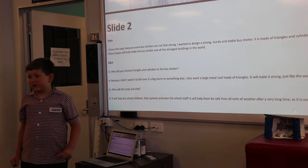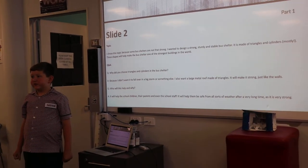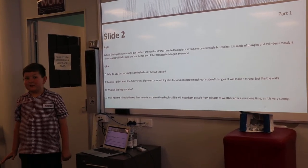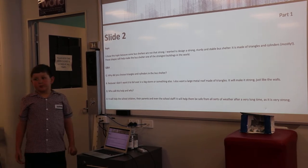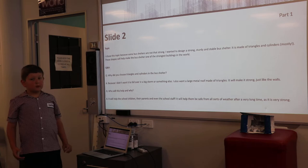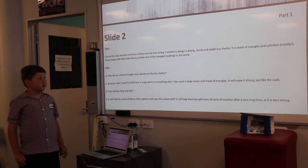It is made of triangles and cylinders. Mostly these shapes will help make the bus shelter one of the strongest buildings in the world.